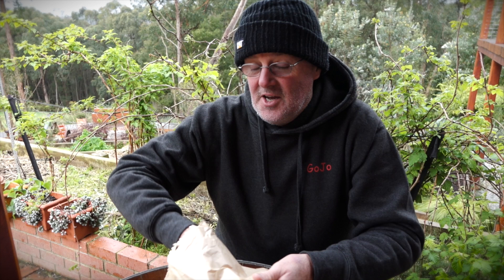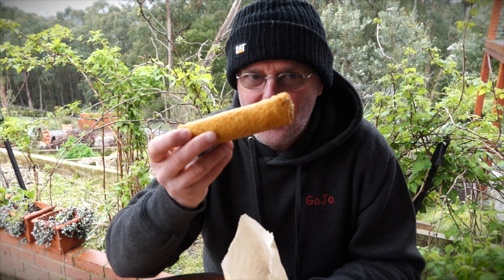Hey everybody, I don't know if you realise it, but at the moment in Australia there's a huge debate. Not about same-sex marriage, not about women's pay — it's all about the origins of the Chico Roll.